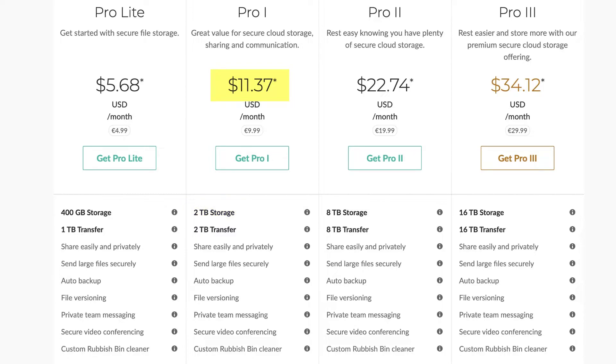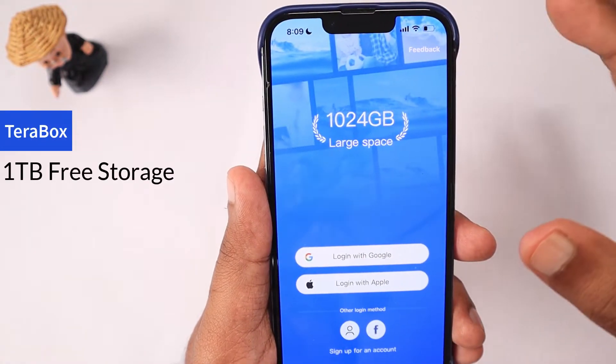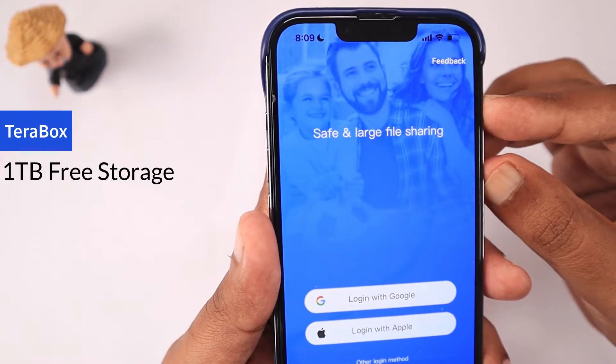You get all these features — you can share data privately, secure them with a password, use private team messaging, and video conferencing. The next one is TeraBox, where you get one terabyte of free storage.